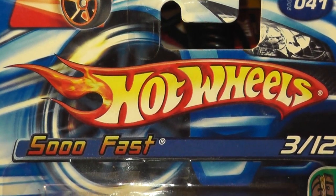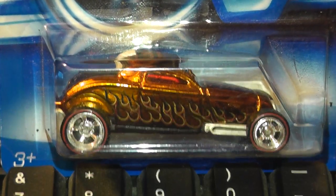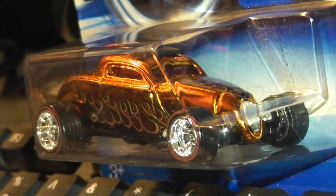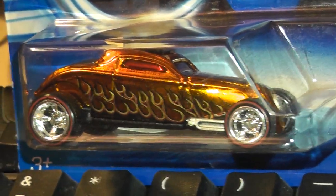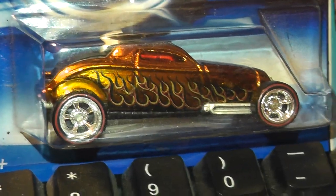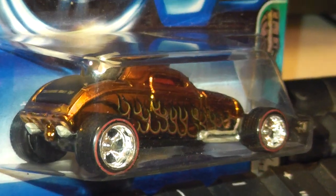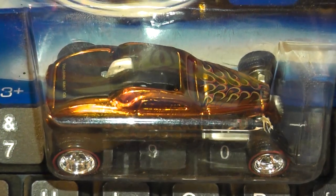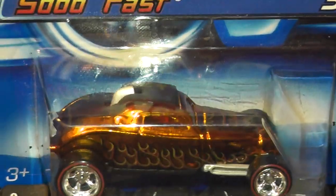The final casting of this episode is the last of our three treasure hunts: the stunning So Fast, in a lovely shade of Spectra Flame copper, running big rail rider five spokes with red line tyres. Designed by Mark Jones and introduced in 2001, So Fast is a really cool hot rod style ride. With its chopped roof and raked screen, it looks like it should be pounding the salts in Bonneville.